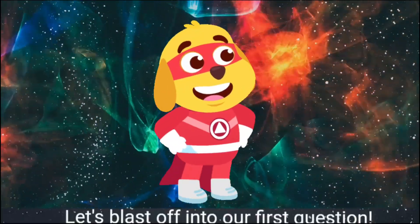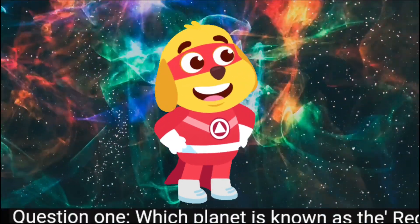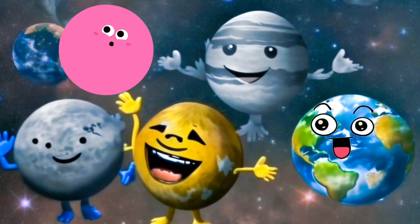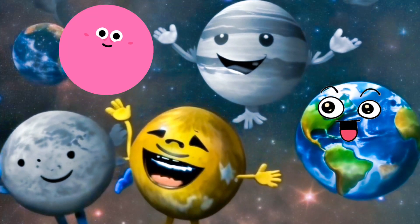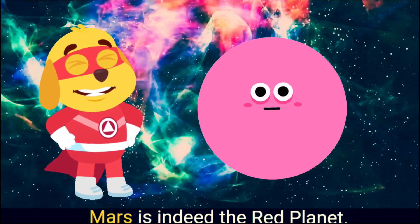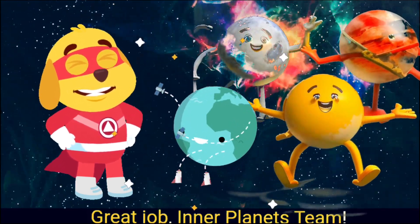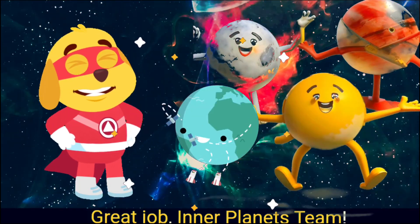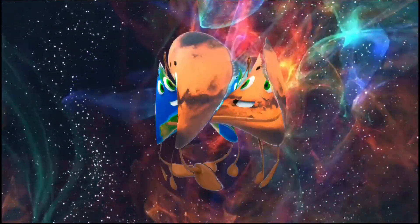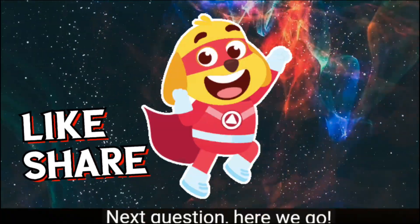Let's blast off into our first question. Question 1: Which planet is known as the red planet? Inner planets team — Mars! Woohoo, you got it! Mars is indeed the red planet. Great job, inner planets team!